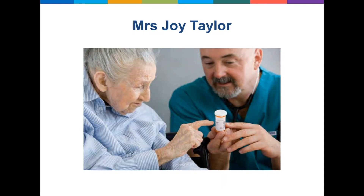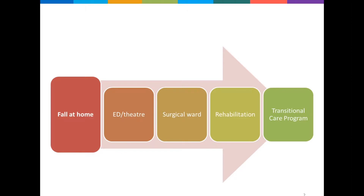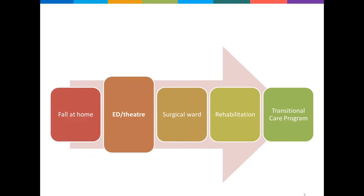To assist her with her medicines she uses a Webster pack. Joy lives with Parkinson's disease, some form of cognitive impairment that hasn't been formally diagnosed, reflux, heart troubles, diabetes and difficulty sleeping. One evening Joy rushes to the toilet and unfortunately falls, hurt her hips, and was rushed to hospital in an ambulance. Once she reached the hospital she was diagnosed with a fractured hip.